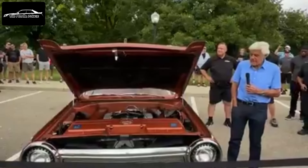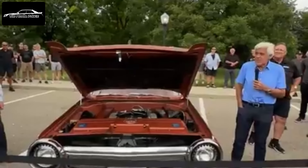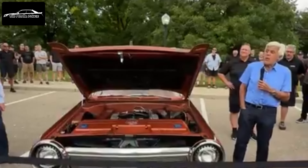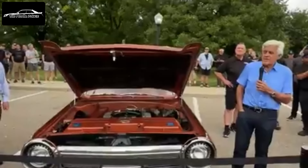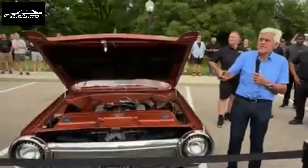It was designed by the same guy who did the Thunderbird. This is sort of a personal luxury car — drum brakes, nothing radical other than the power plant. Torque Flight transmission without a converter. I've had it for about 15 years. I always wanted one of these; I just thought it was the coolest car when I was a kid.